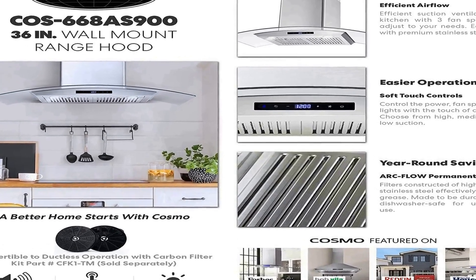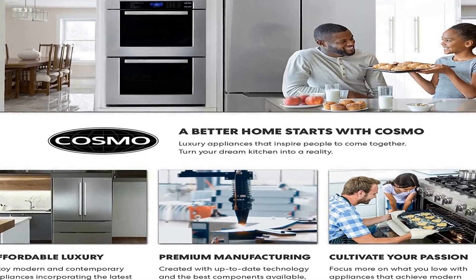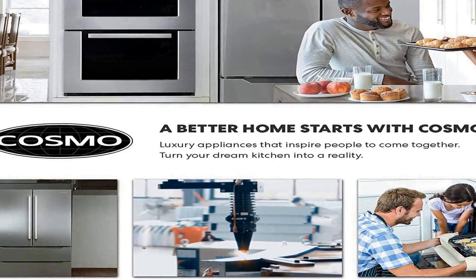Brighten up your kitchen and protect your health with efficient airflow. 380 CFM removes smells and odors with ease for a clean kitchen. This ducted range hood vents outside and away from your home, and converts to ductless with a carbon filter kit (part #CFK-1TM, sold separately). Noise level is as low as 50 decibels on the lowest fan speed with rigid ducting under optimal conditions. The range hood comes with flexible ducting for convenient installation and superior filtration, with two dishwasher-safe stainless steel arc flow permanent filters to trap cooking grease and oil.